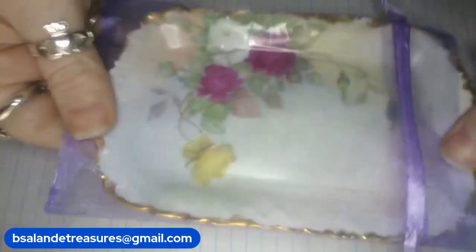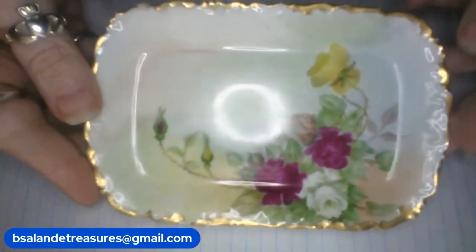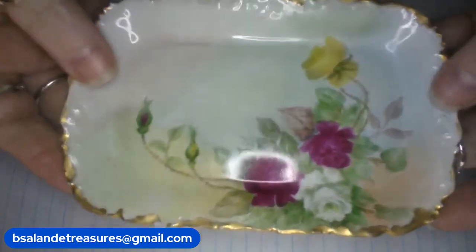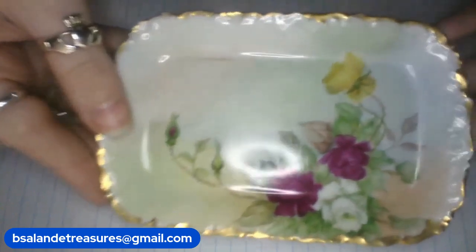Next one — look how pretty! This one measures approximately six inches. Markings: Limoges France. Isn't that beautiful? This one is an $18 buy it now — item Q.